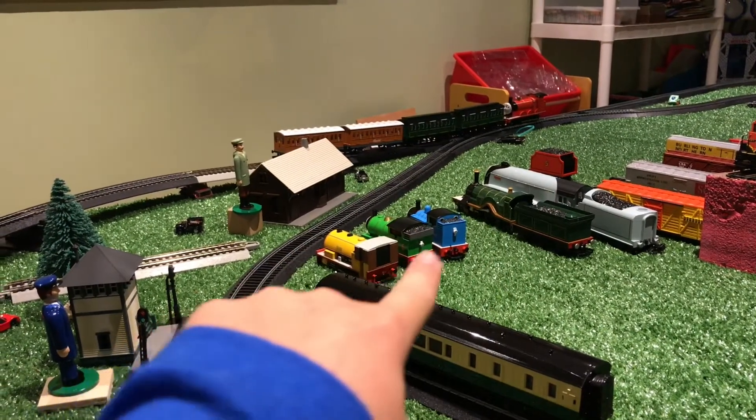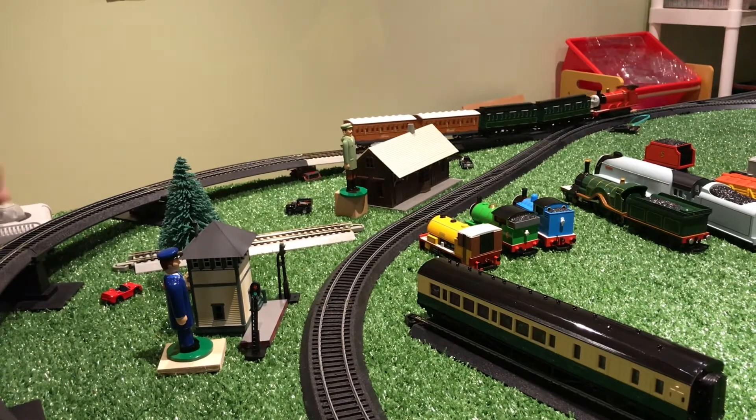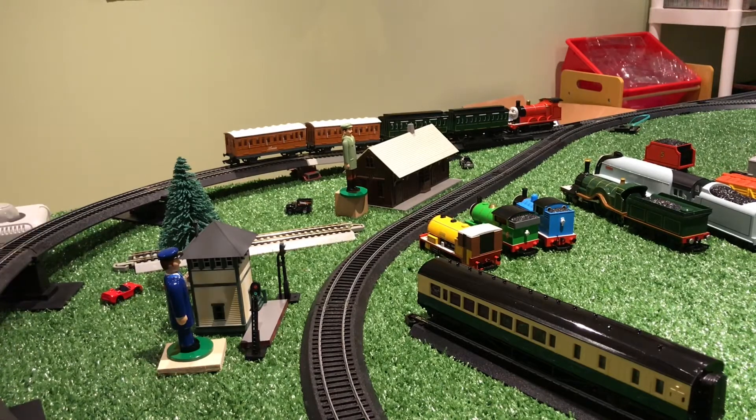These three engines are tank engines, which means they don't have a tender. So we're going to see if James didn't have his tender, if he'd be able to push four coaches. Nope, looks like it didn't do much of a difference for James.